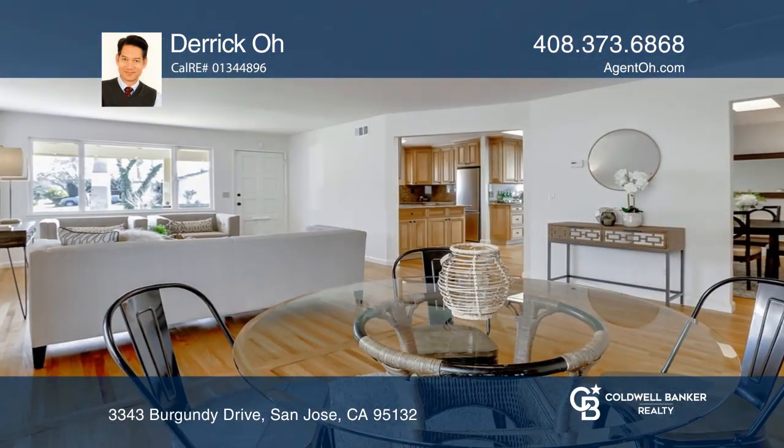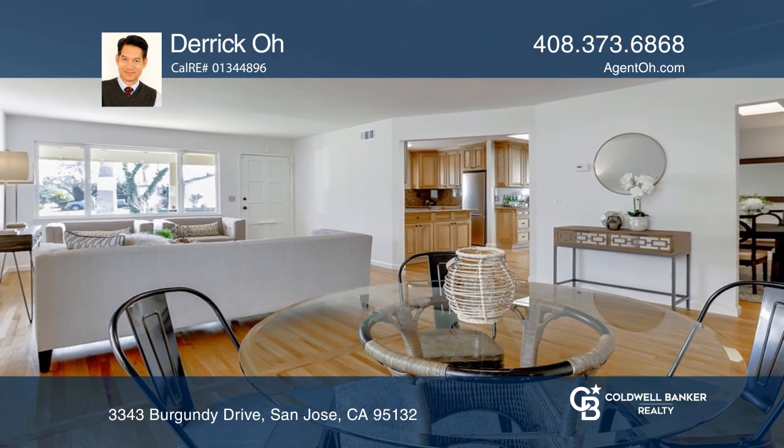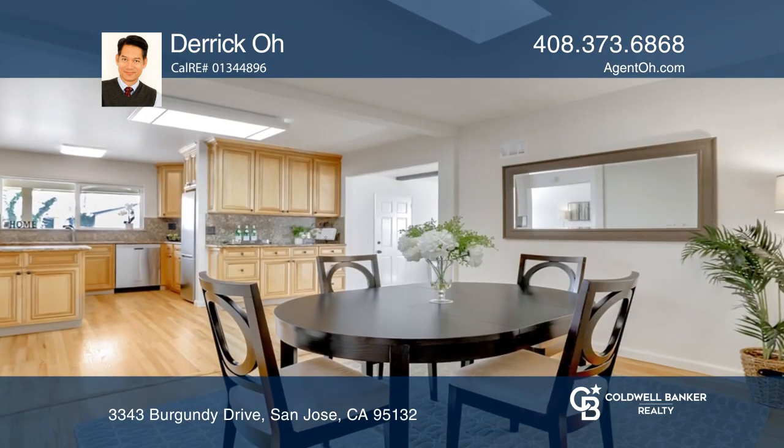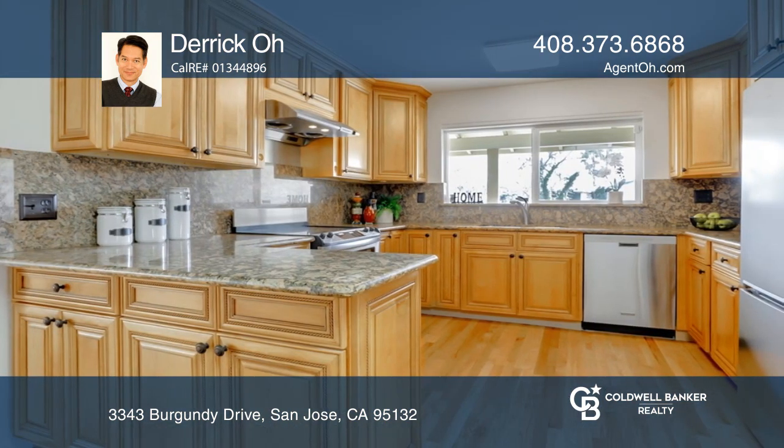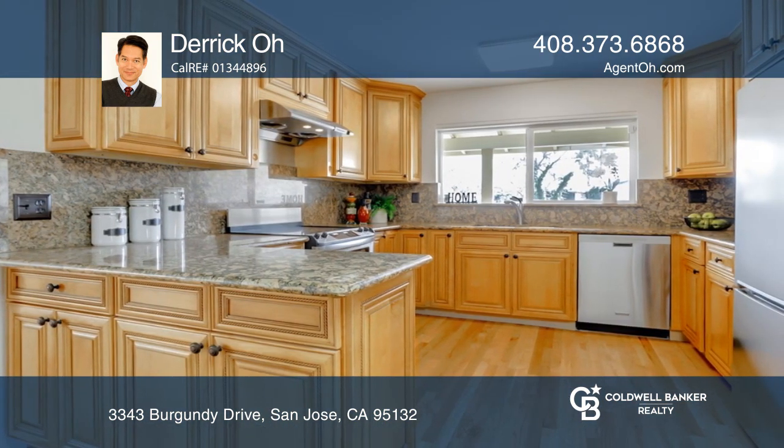Nestled just below the foothills in a highly desirable Berryessa neighborhood with top-rated schools, this centrally located home features an extra-large living room, a generous dining room, and an updated kitchen with stainless steel appliances.